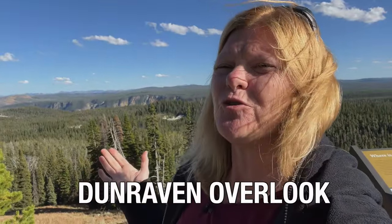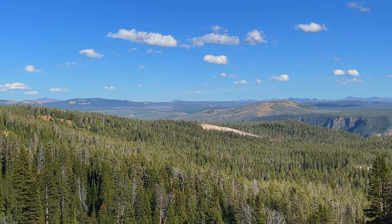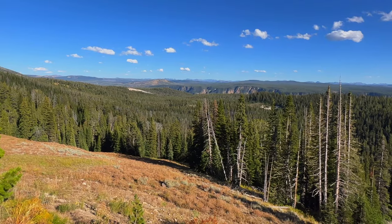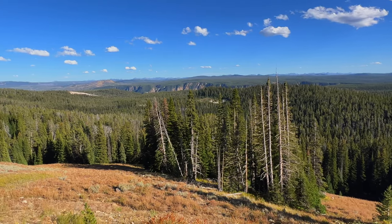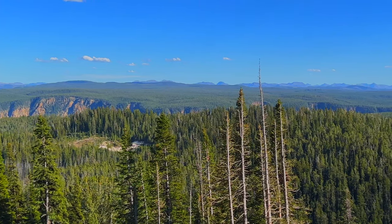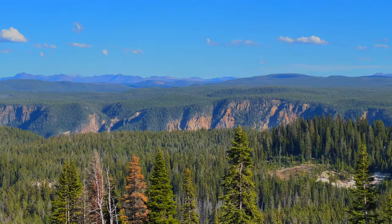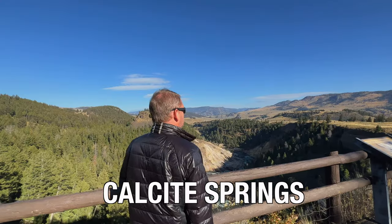We are at the incredible Dunraven Overlook. This is a popular spot for sunrise. If you are going to the Lamar Valley from Canyon Village, this is the first stop along the way, so you want to stop here in the morning for a quick shot of sunrise over the valley. From the Dunraven Overlook you can see the neighboring Grand Teton Mountain Range peeking out from behind the Yellowstone Valley.